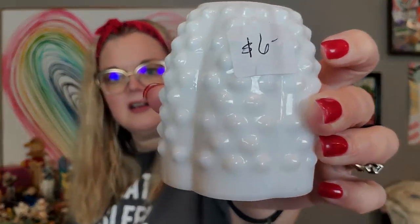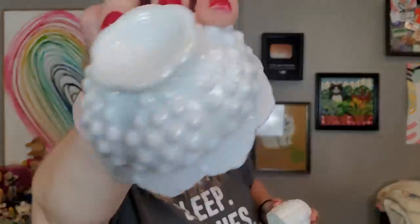Mark also found a stars and bars clear fairy lamp for a dollar — excellent condition, made by Ellie Smith. And then I found a Fenton hobnail fairy lamp — I paid six dollars for mine, which is still great. Six dollars for the Fenton hobnail milk glass fairy lamp. The fairy lamps I will be selling in a live sale, so they are not available right now — they'll be available during the live sale.